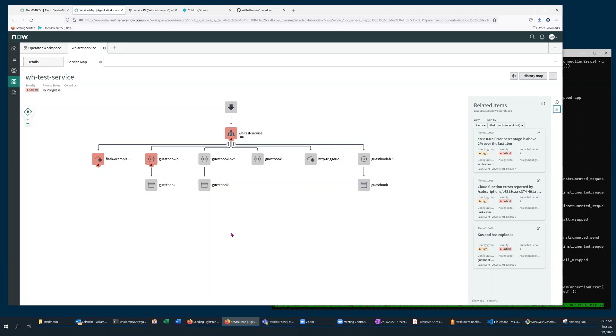This concludes the demonstration. I will include a link to a companion community article about this subject, which also includes the code snippets I used to simulate the web service and generate load on it. Thank you for your time. Have a great day.